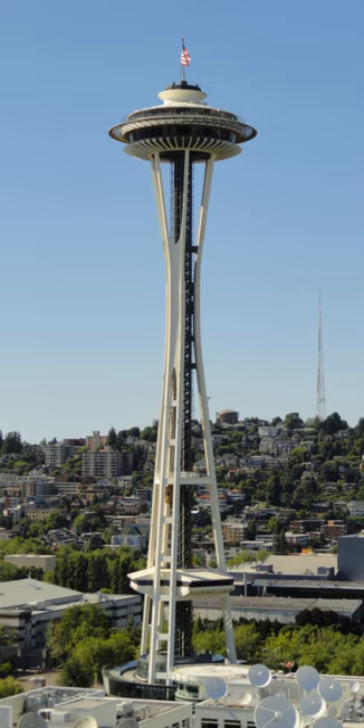Upon completion, the Space Needle was the tallest building in the western United States, replacing the Smith Tower in downtown Seattle as the tallest building west of the Mississippi since 1914. The revolving restaurant was operated by Western International Hotels, of which Carlson was president, under a 20-year contract from April 1, 1962 to April 1, 1982.